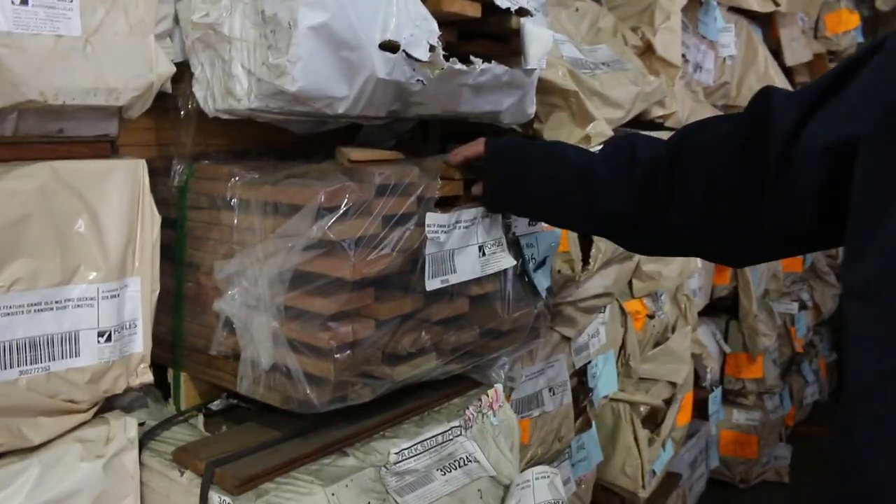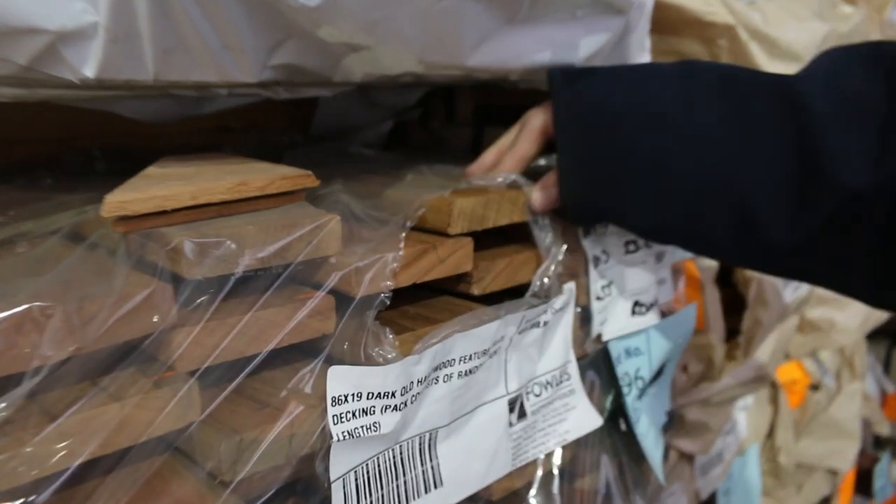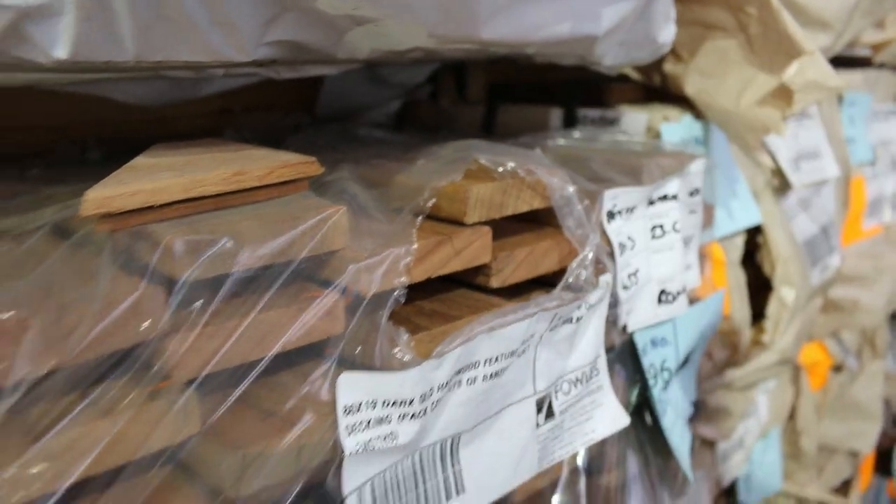Here's some of the dark Queensland mixed hardwood — really nice colours in some of that stuff, absolutely.